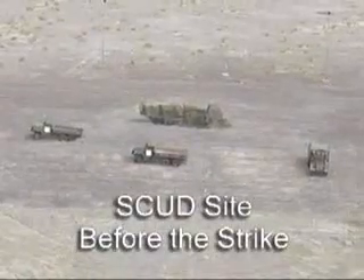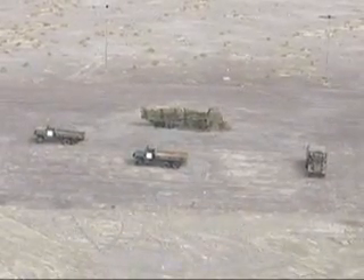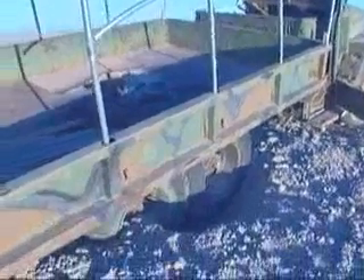The scud site consisted of four vehicles, including a launcher under a camouflage net. All sustained direct hits.